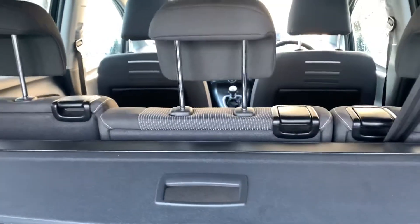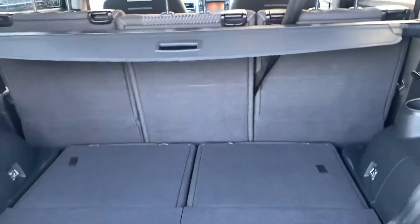This car is a seven seater. These are folded down in the back there to make a five seater today.